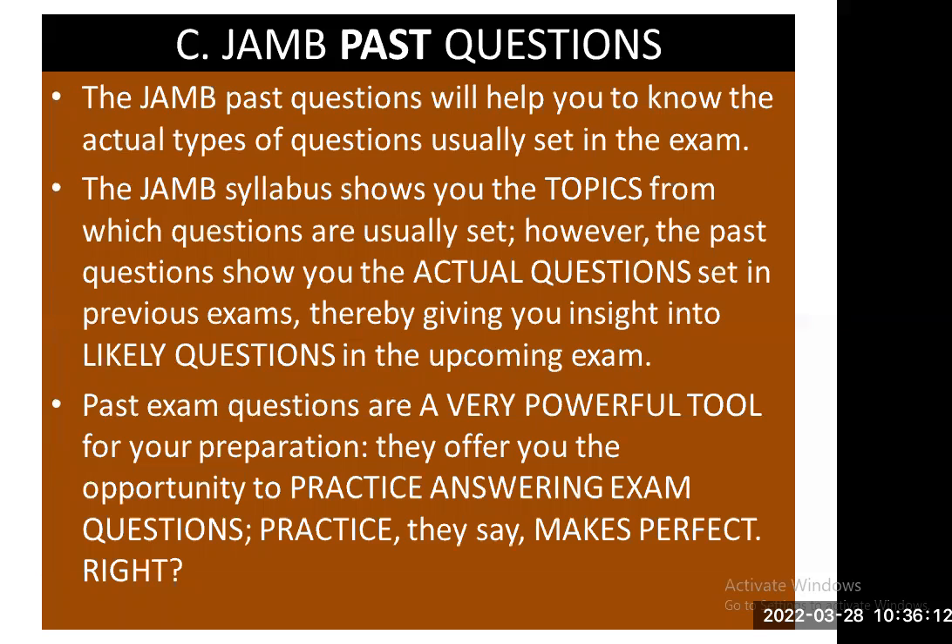C — another tool you need for preparing for your JAMB exam is the JAMB past questions. Once you have got your subject combination, you need to check the JAMB past questions for each subject and use them as a guide. There are past questions compilation guides that can always help you in each subject.